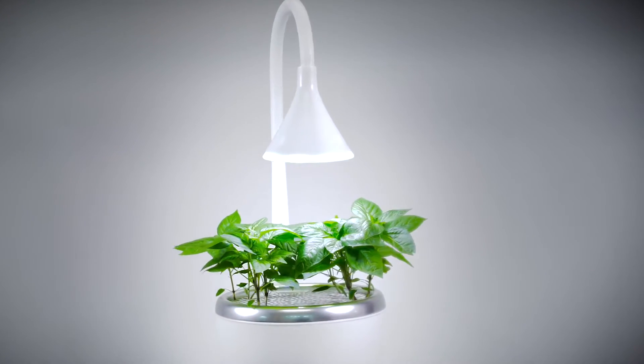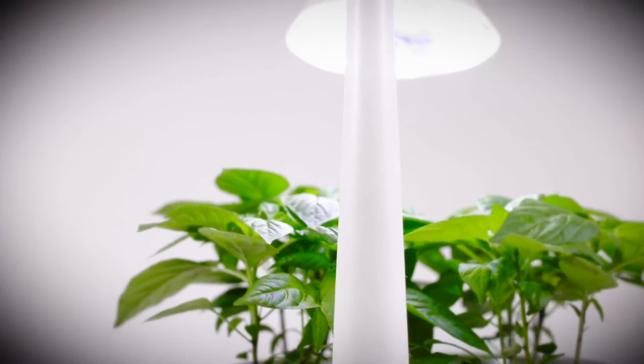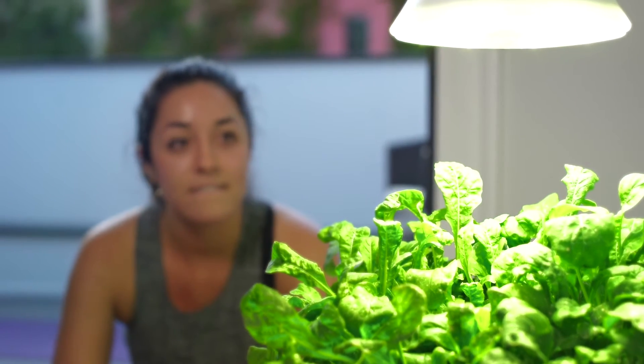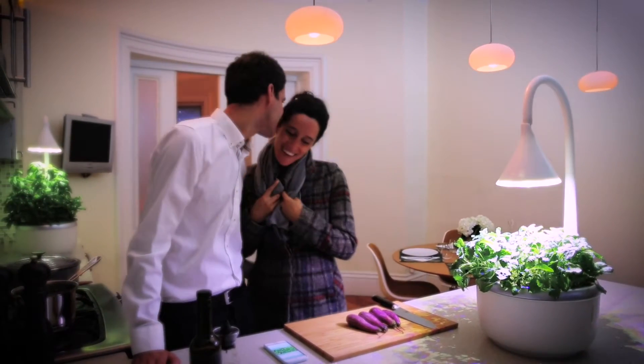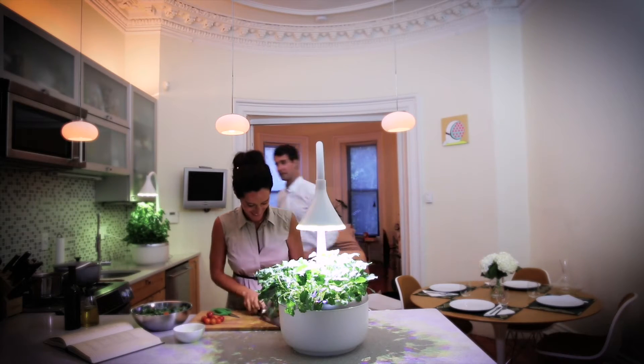Sprouts.io is a smart micro garden that makes it effortless to grow indoors, year-round, soil-free. Sprouts.io is different in that it's helping you take care of something that's alive — something that's growing, something that needs help. It's taking people who may never have gardened before in their life and giving them assistance and empowerment to feel like they can do something they've never done before.